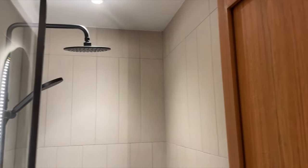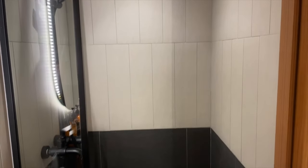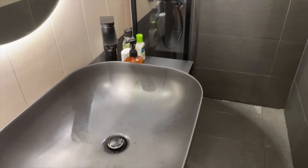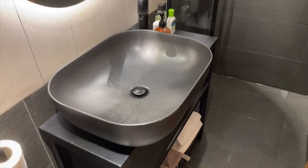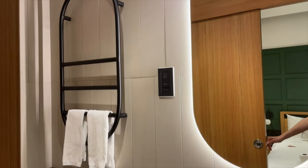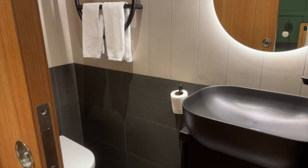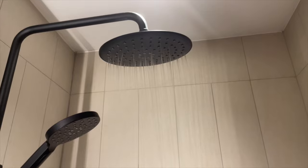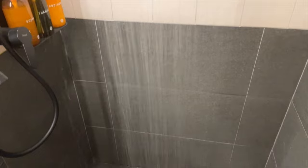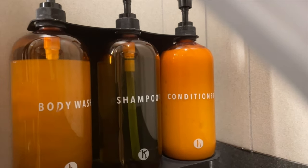The bathroom is a wet shower, so the shower doesn't have a door that fully closes. You'll want to make sure you don't keep anything in the bathroom that you wouldn't mind getting wet, because when you turn on the shower the water will get all over the place. That said, I loved the waterfall shower that the room came with — it had great water pressure and consistently warm water. Hamlet also provides really nice body wash, shampoo, and conditioner.